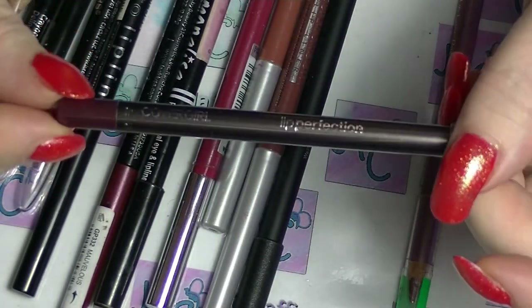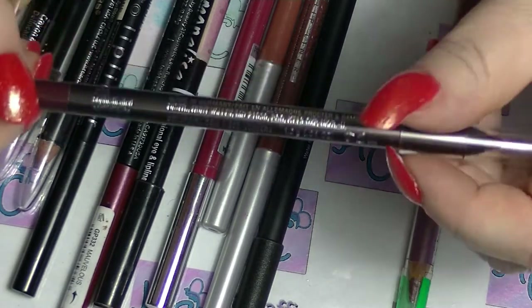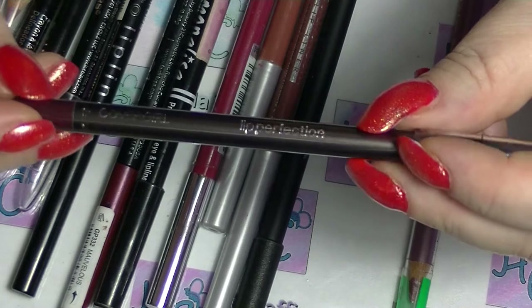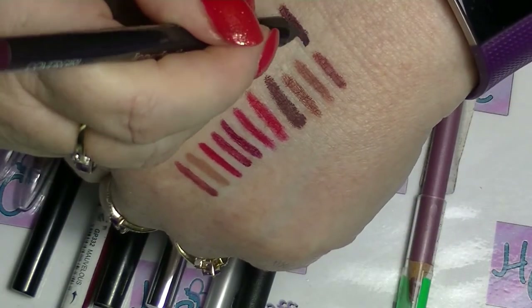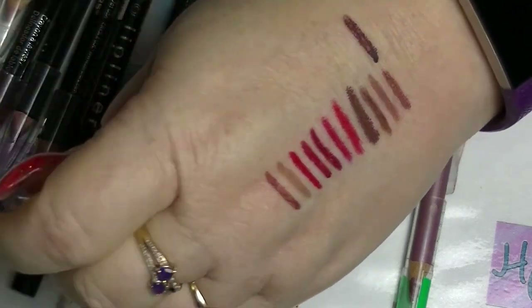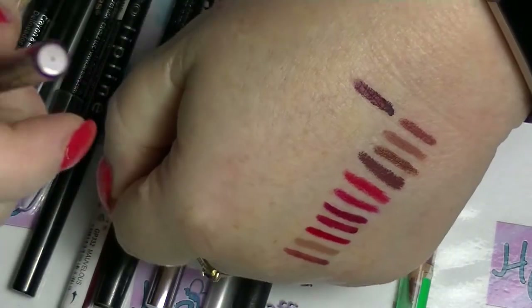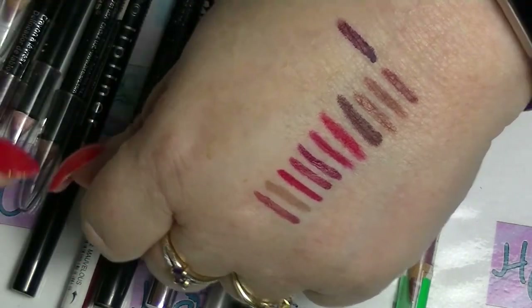I have this one from Covergirl — this is not in a neutral colour. This is Sophisticated 220, and this is like a super dark purple, very plummy purple shade. It's one of the only ones I've got that's that kind of colour.